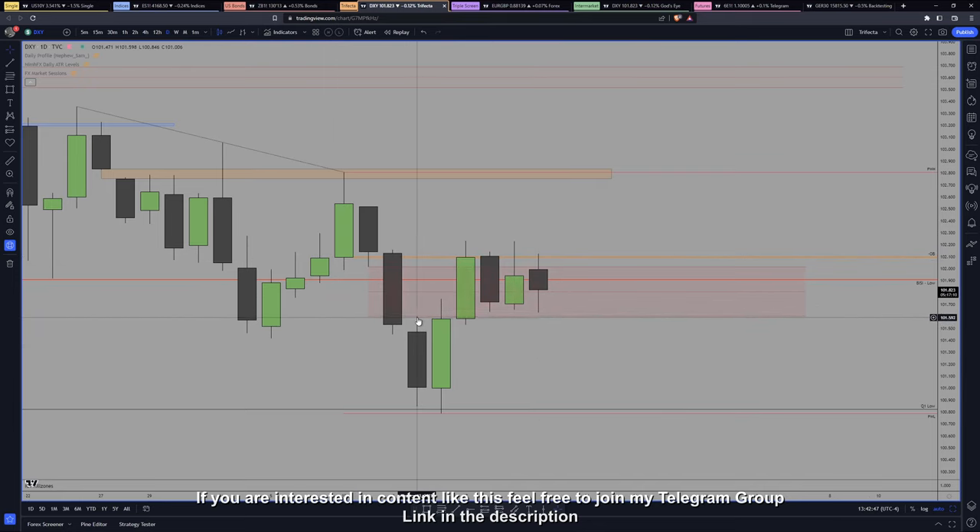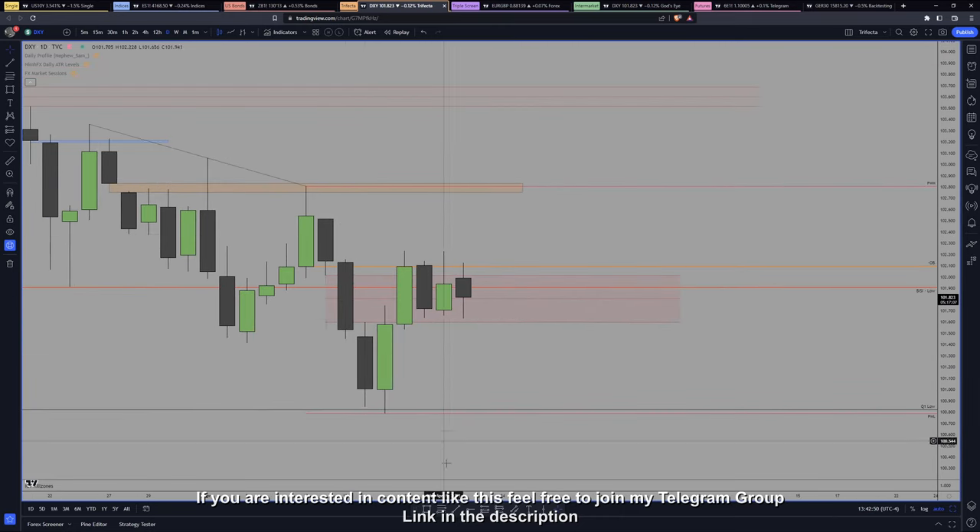We never tested the upper order block, to be honest, so we are dealing in this range and we are exactly at equilibrium. Classic — after a move it can consolidate at equilibrium. I don't know which direction they will take, but we will see.